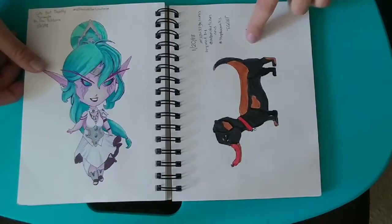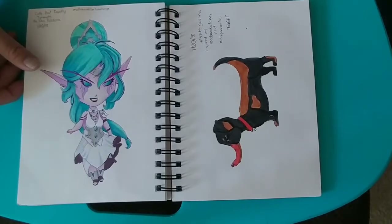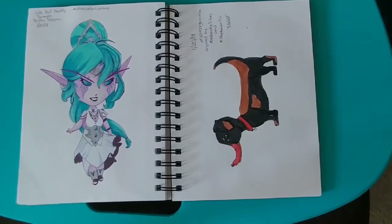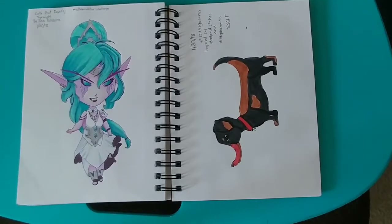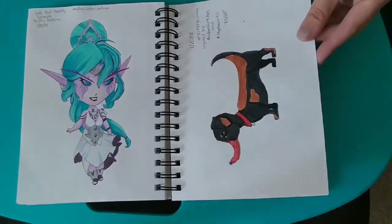I was watching Doodle Date, if I remember right, and it was live. They had this challenge of drawing sausages — it was sausage sauna. And this is what I came up with: a wiener dog with a wiener nose.